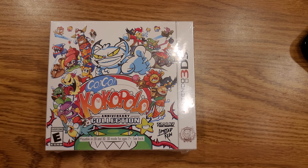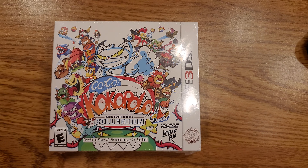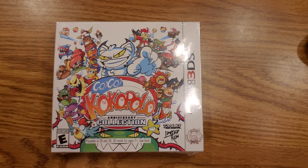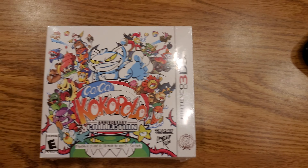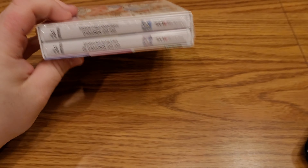Hey guys, so I'm here with the last ever physical 3DS games. There are two of them that were released at the same time. It's the Go Go Kokopolo Anniversary Collection, and in this case they were released by Limited Run Games. I'm going to be opening these, popping them in the 3DS, and we'll see how they are.